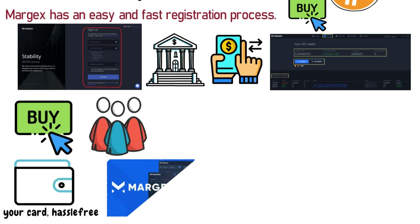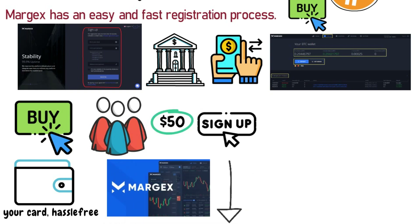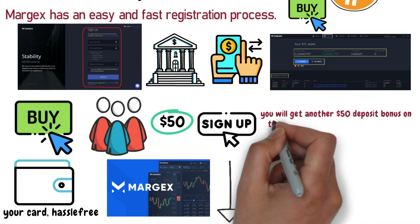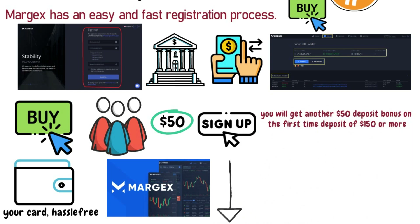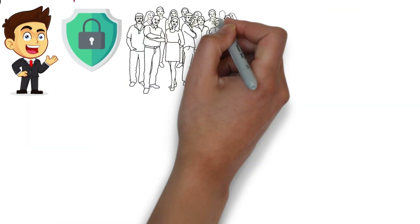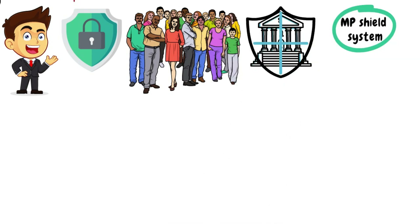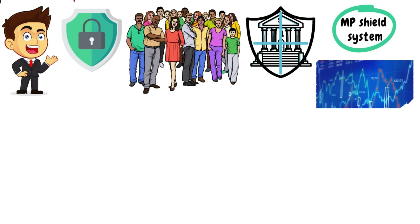If you join Margex through the link in the description box below, you get a welcome bonus of $50 when you sign up, and another $50 deposit bonus on your first-time deposit of $150 or more. The best part is their security — they allow users to have bank-grade multi-layer security, which they call the MP Shield system, to protect users from price manipulation in the volatile market.